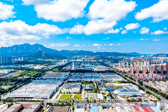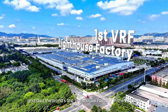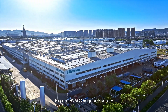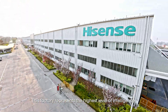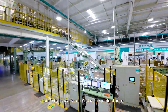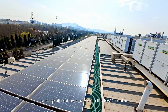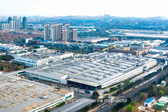This is the world's largest VRF production base, and also the world's first lighthouse factory in the VRF field — Hisense HVAC Qingdao Factory. This factory represents the highest level of intelligence and digitalization in global manufacturing. It is also a shining example of quality, efficiency and ESG in the HVAC sector.